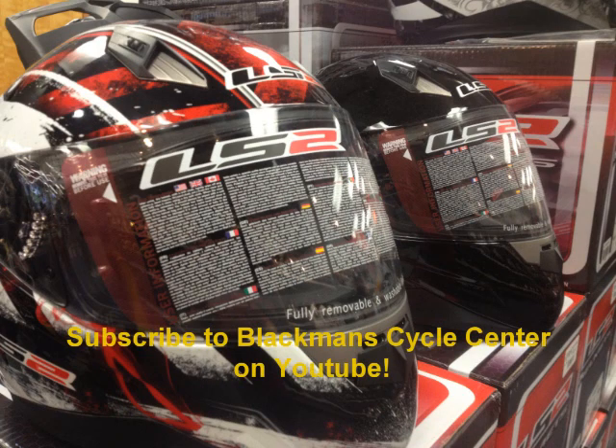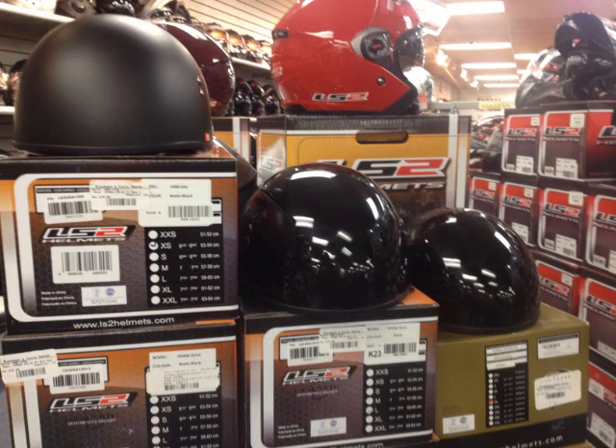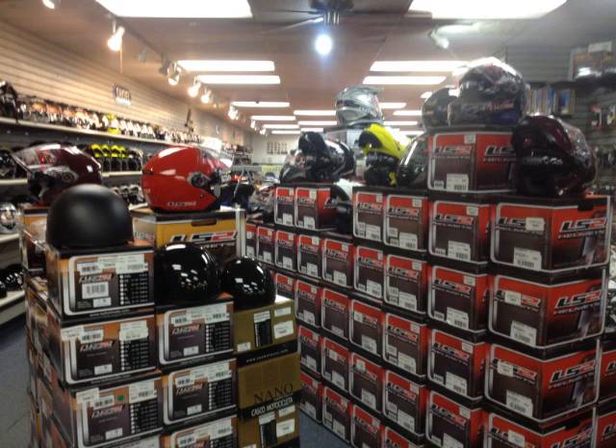Dozens of them in stock and priced to move at Blackman's Cycle Center. 4911 Buckeye Road in Emmaus, PA. Online at blackmanscycle.com. Find them on Facebook, YouTube, Twitter, and eBay.